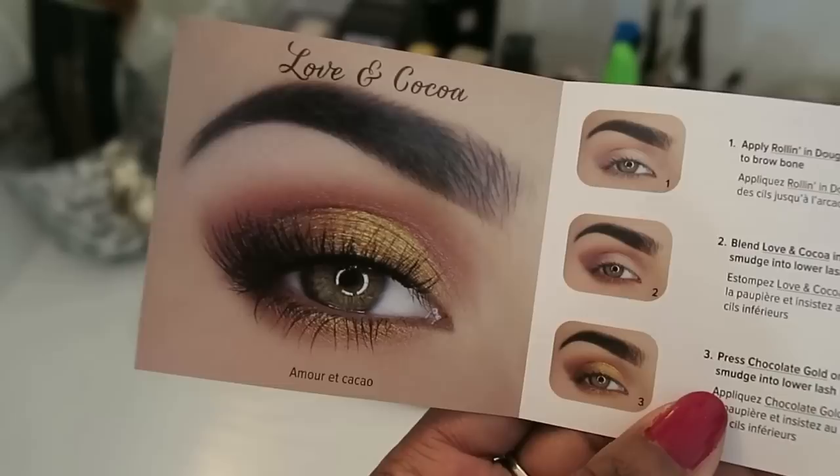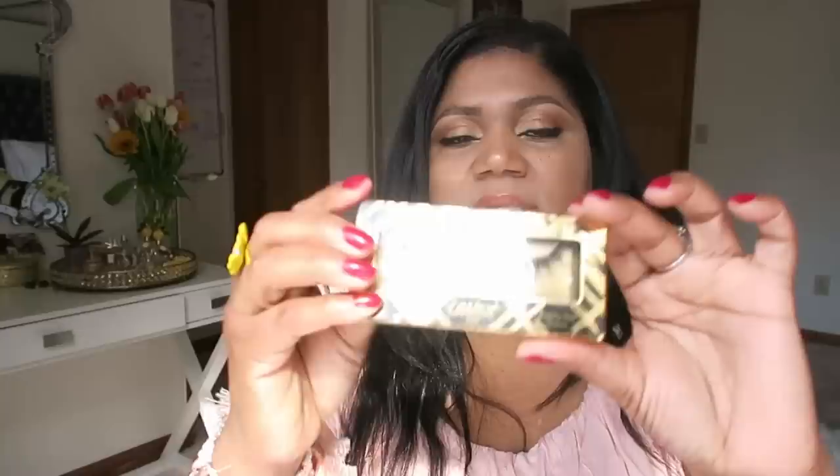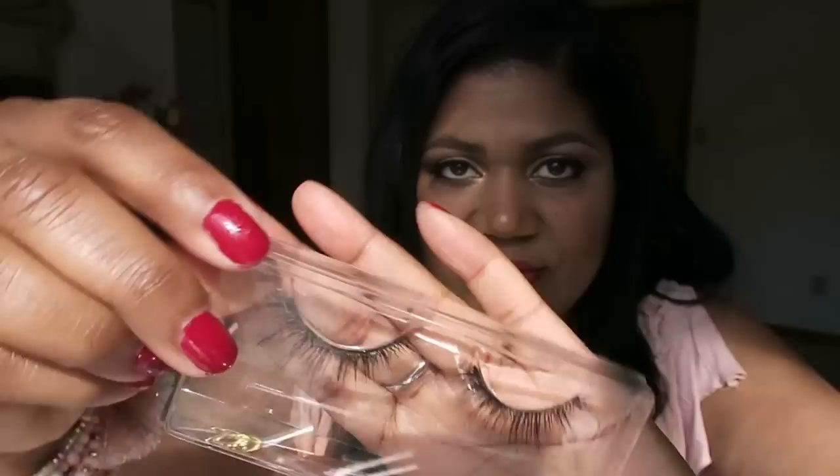I also bought some cruelty-free lashes from Tarte. I don't usually wear lashes — these are my natural lashes right now — but sometimes I feel like it would be nice to glam up the look with some pretty lashes. I try not to be too over the top; I don't like the doll-eye or fakey-eye look. I kind of prefer a more natural look, although I'd say these are a little bit more glam.